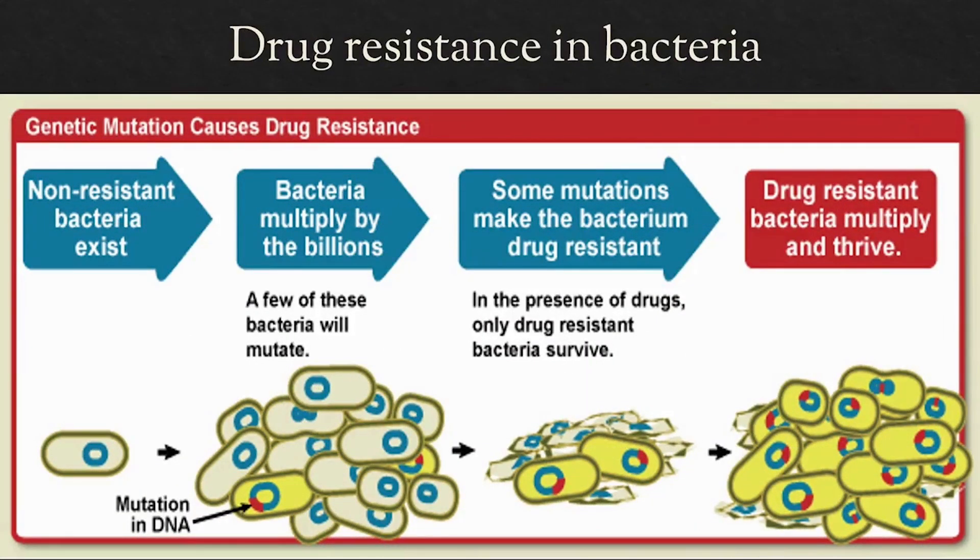Over time, with repeating cycles of infection and killing of microbes that cannot resist the drug, we end up with microbes on which the antibiotic has no effect at all. This is called drug resistance.